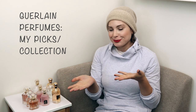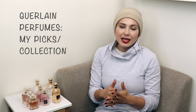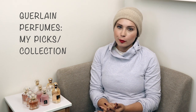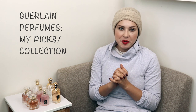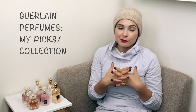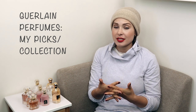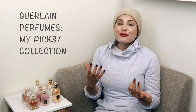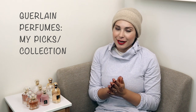Hello everybody, today is a perfume video and we will be talking about my wardrobe of Guerlain fragrances - specifically which fragrances from Guerlain I currently keep in my perfume wardrobe. Guerlain is a perfume house that I respect very much. I've been buying from them for decades and there's a very special warm, fuzzy, and cozy place in my heart for Guerlain fragrances. It's one of my favorite fragrance houses.